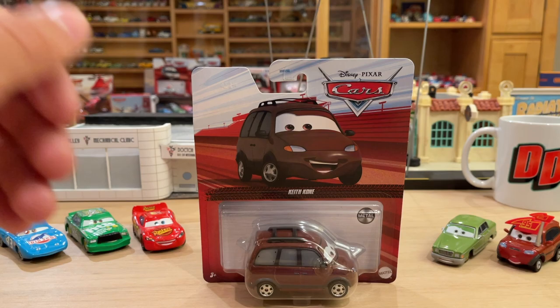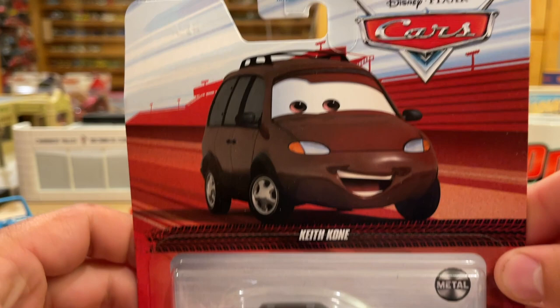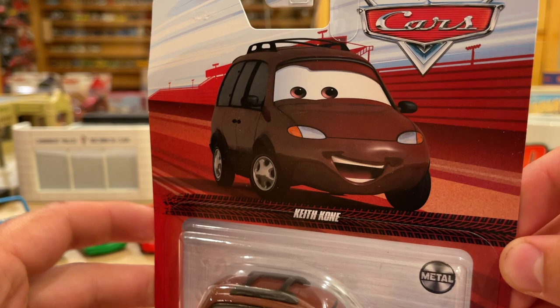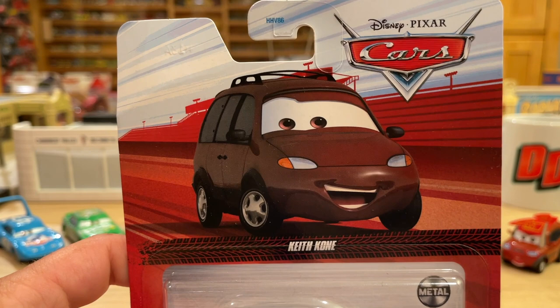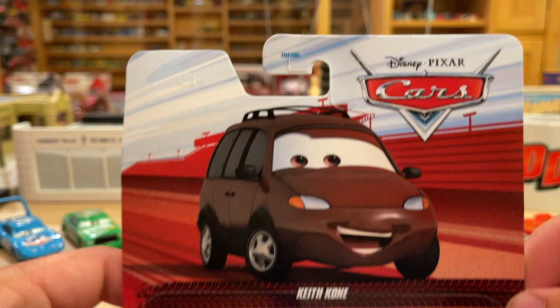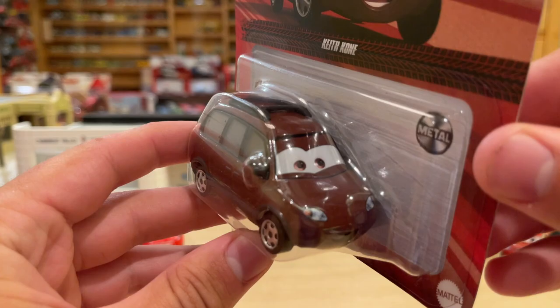I wanted to get this one reviewed ahead of time because I am that excited. Now, this is not the first time we've seen Keith. He actually was leaked from Thailand a few weeks ago, along with a Cars on the Road Lightning McQueen. It's kind of odd that they were leaked together because they are clearly not being released together. That Lightning McQueen will not be released for a few months most likely. I posted on my Instagram account — I love his artwork, he looks great, very similar to how he looks on the actual diecast. Love how he looks on the Red Riders packaging as well.